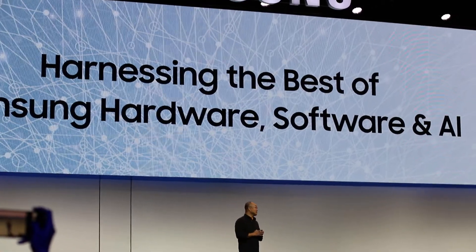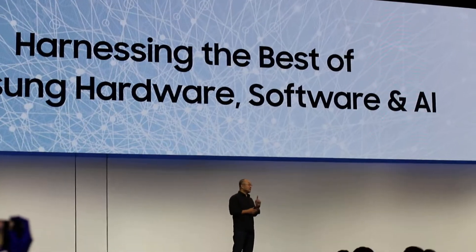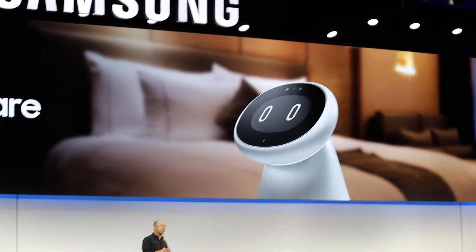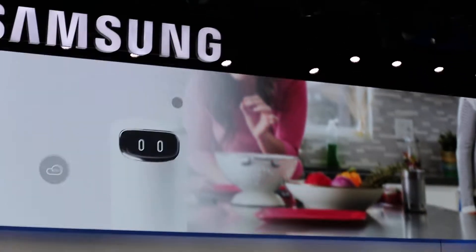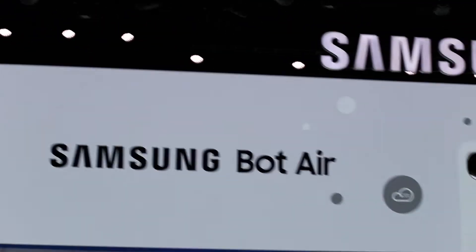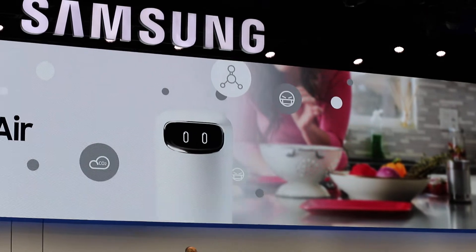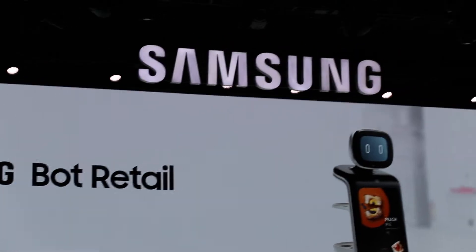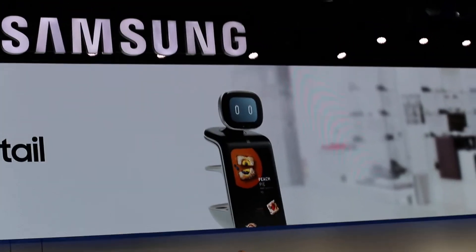Our robotic-based platforms can be applied across a variety of areas. Samsung Bot Care helps consumers manage their daily health routines. Samsung Bot Air uses sensors to detect the precise source of pollution and purify the air. Samsung Bot Retail personalizes the retail experience and streamlines ordering and payment.